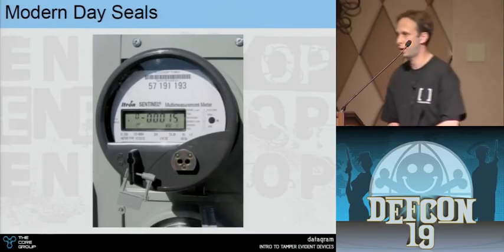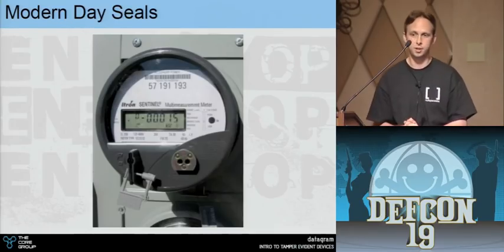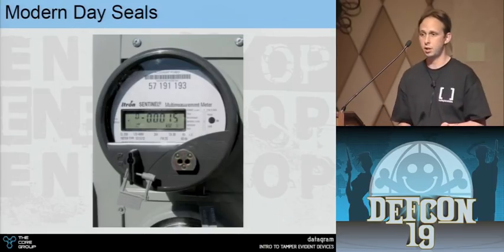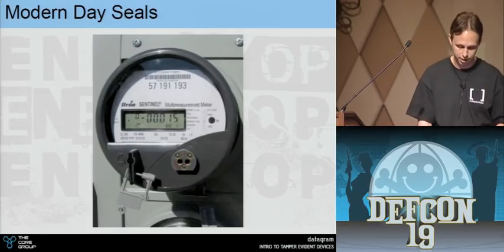All your gas, water, and power meters have little tamper seals — just tiny plastic things. Tamper evident things don't resist force: you can just snap these off with your fingers. But if it's gone when the meter reader comes, he files a report that something may have been tampered with, and they choose to investigate or not.